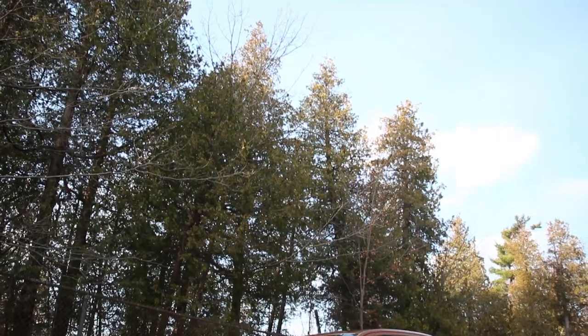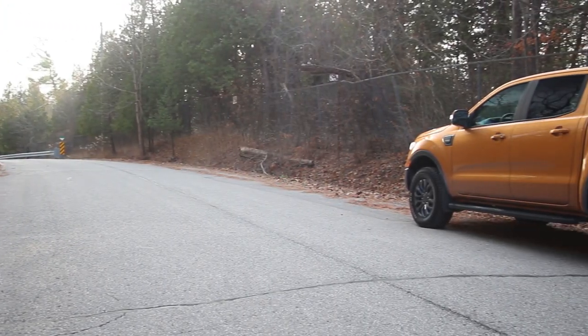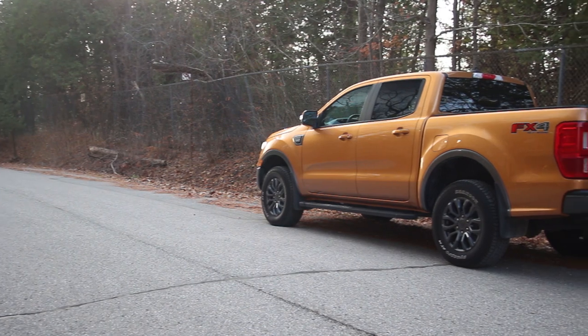We'll get into that. This particular Ranger offers an interesting opportunity to see how these Rangers are holding up with some miles. This particular press unit from Ford has over 9,000 miles, and I'm very interested to see how it's holding up. I'm Brian Makse, accomplished racing driver. I've been driving trucks since I was a kid and absolutely love these things — whether it's towing, hauling, or whatever the case. So join me as we have a look at this well-miled Ford Ranger.